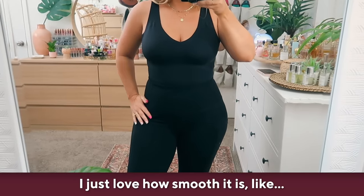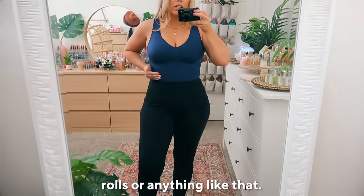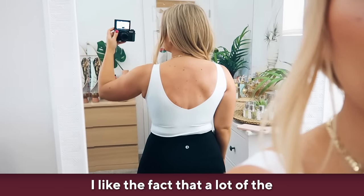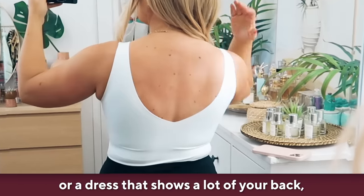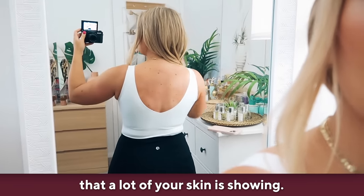I just love how smooth it is. There's no weird lines, no rolls or anything like that. It keeps you upright and nice and lifted. I like the fact that a lot of the back on top shows, so if you're wearing a cutout top or a dress that shows a lot of your back, it has a nice wide back so that a lot of your skin is showing.